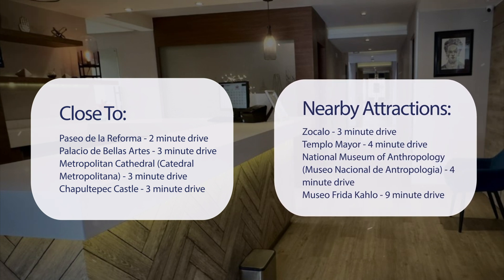Also close to attractions like Zocalo (3-minute drive), Templo Mayor (4-minute drive), National Museum of Anthropology — Museo Nacional de Antropologia (4-minute drive), and Museo Frida Kahlo (9-minute drive).